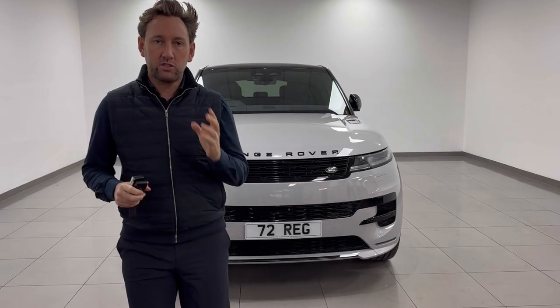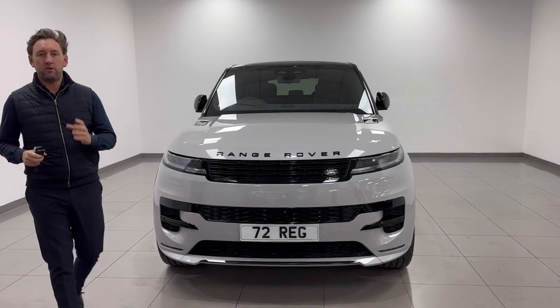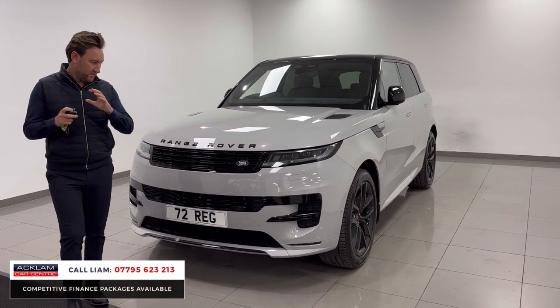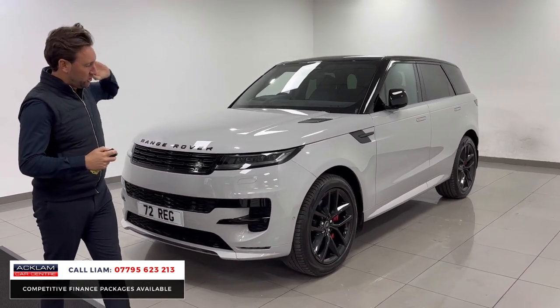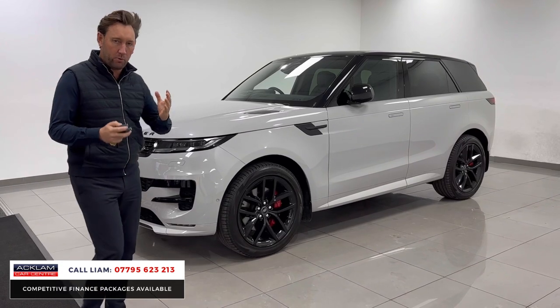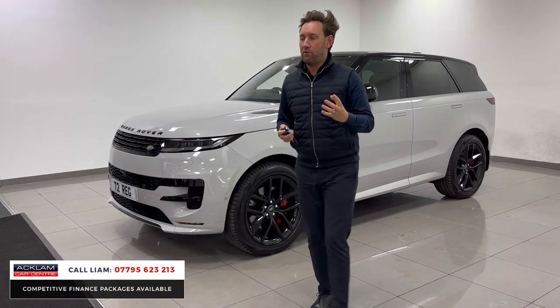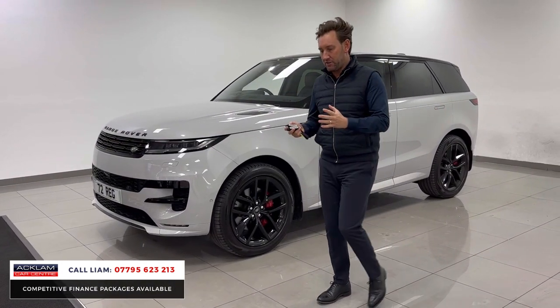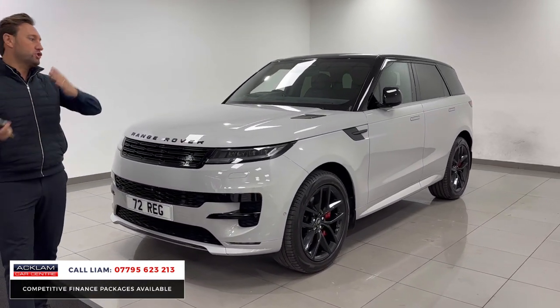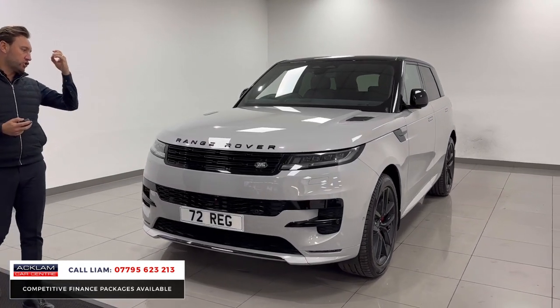Just arrived: this Barrasco grey new generation Range Rover Sport Dynamic SE. The car's wonderful — it's in Barrasco, it's got a contrasting black roof, 22-inch gloss black wheels, red calipers. The key thing is I've sold lots of Dynamic SEs, but this car's got about £8,000 worth of options on top of standard spec.